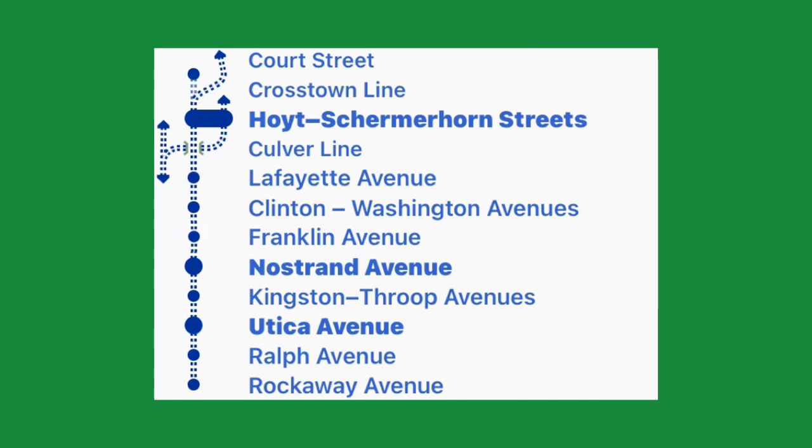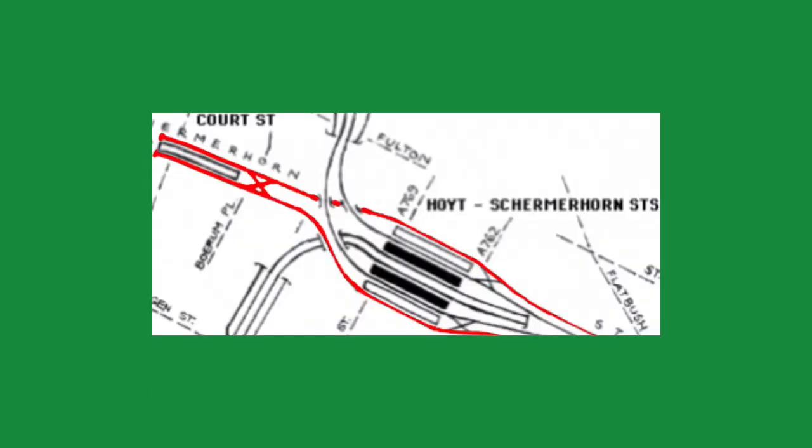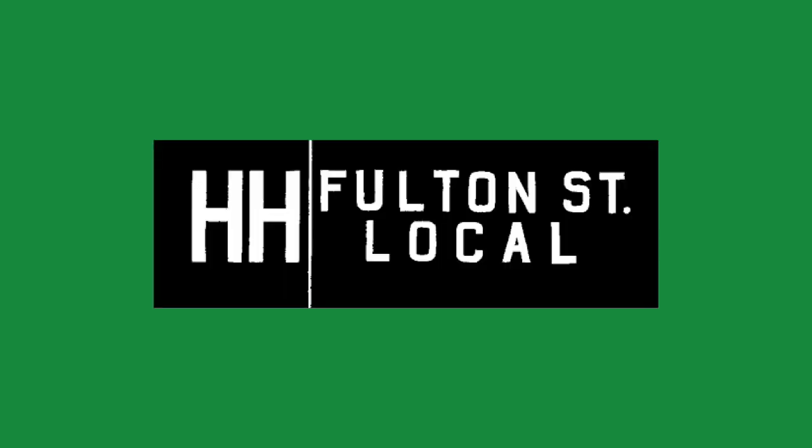Court Street opened as part of the IND Fulton Street line in 1936. It was built as a terminal for local trains which would not continue to Manhattan. Trains were to stop at Hoyt Schermerhorn on the local track, then continue to the crossover and terminate at Court Street on one of the two tracks before proceeding on the opposite track back to Hoyt Schermerhorn. The service intended to serve the station was the double-H, which would run local from Court Street to Euclid Ave.